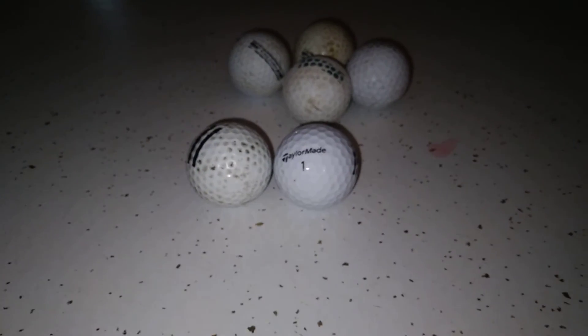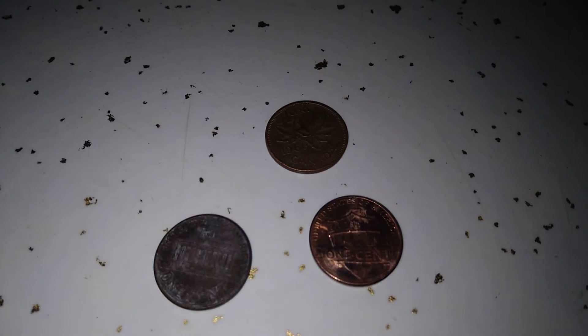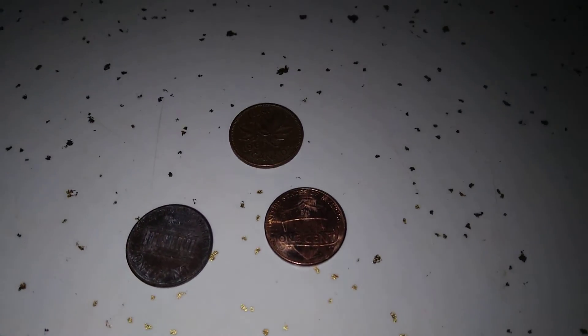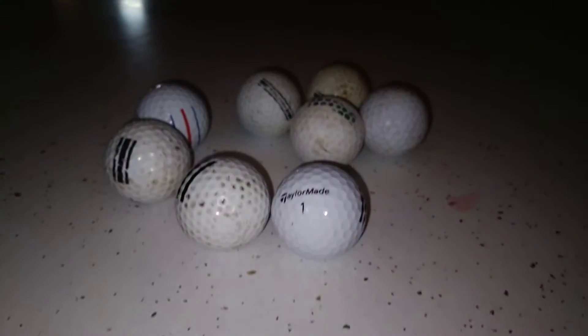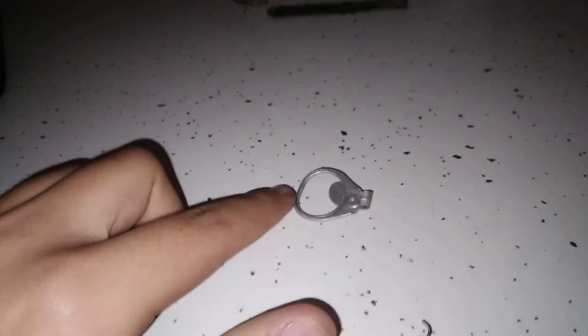So we got an earring, a few pennies including a Canadian one, and some golf balls from metal detecting. There's a golf course right behind the school, next to the field we were detecting in — that's why we found all the golf balls. I'll definitely hold on to a pull tab as well, just in case.